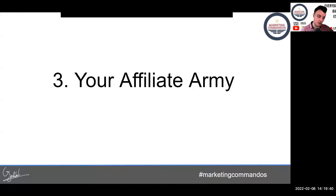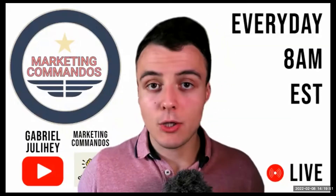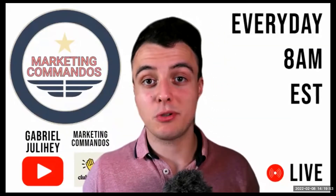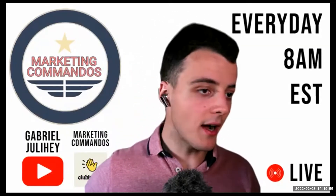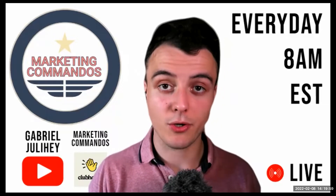The next thing we can talk about is that you've got to build your affiliate army. Affiliates are one of the most exponential ways to grow your business. Affiliates are basically selling your products whenever you're not, and that's extremely great because they're gathering leads for you, gathering sales for you, and doing work for you.